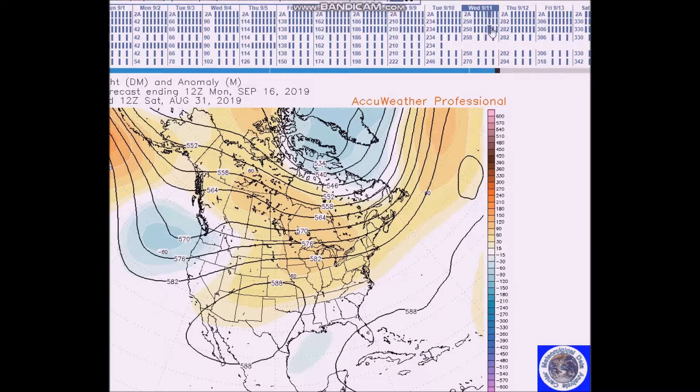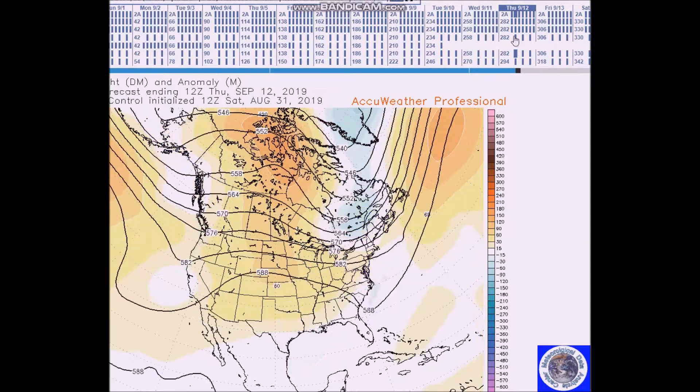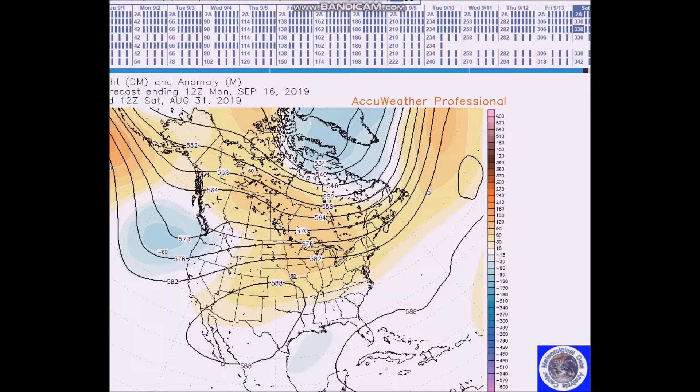For September 11th to 15th, we still have a ridge over the western Atlantic, the Caribbean, and also over the southwest and southern plains. There's a zone of flow that remains across the northern U.S. with a trough that moves inland. The models are in good agreement with this pattern.